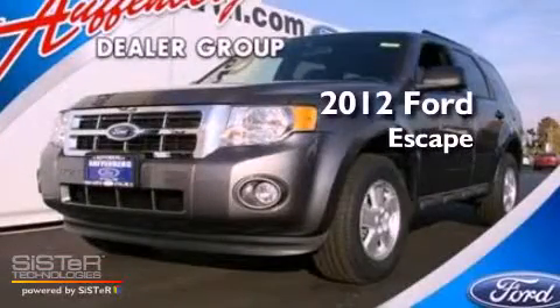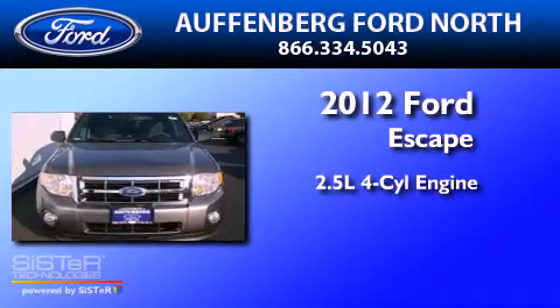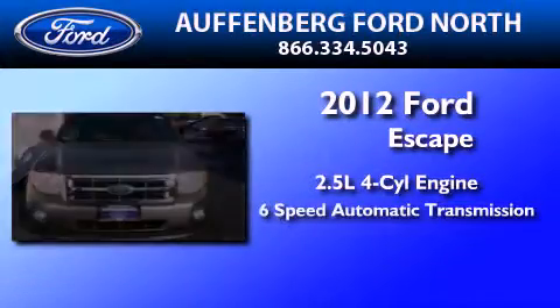This is a brand-new 2012 Ford Escape. It features a 2.5-liter 4-cylinder engine and a 6-speed automatic transmission.